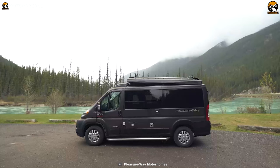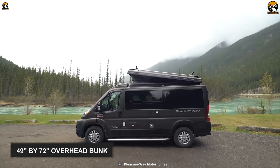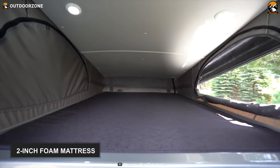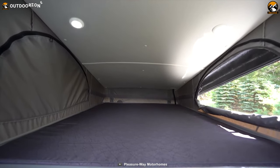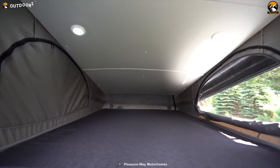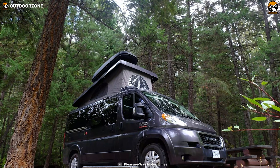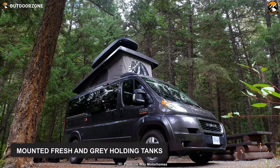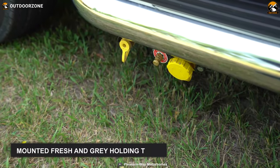By flipping the manual pop-top, the 49-inch by 72-inch overhead bunk is revealed with a 2-inch foam mattress, giving you a second sleeping area while also allowing you to access the galley and living space. Moreover, it's got a SureFlow automatic demand water system, interior mounted fresh and gray holding tanks, low-point drain, and four water lines.